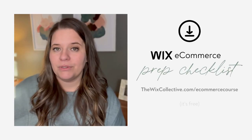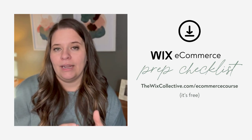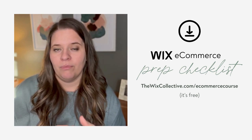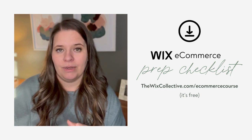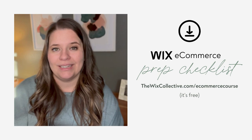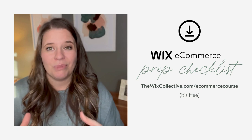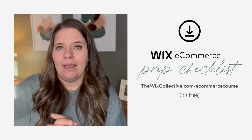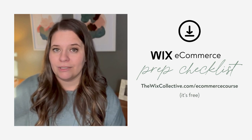I've been doing a lot of Wix e-commerce websites lately, and I've created a checklist for all of my clients who I'm working with — basically helping them get started with compiling information that we're going to need on their site. I thought I'd share that with you. This series is going to take probably a month to get through.